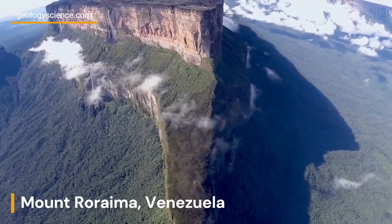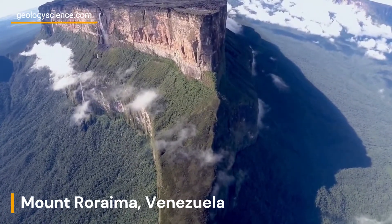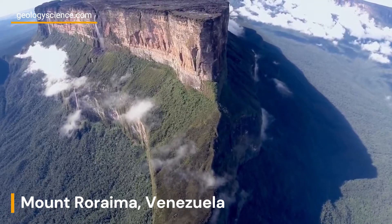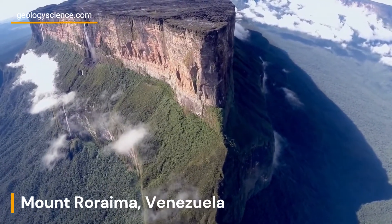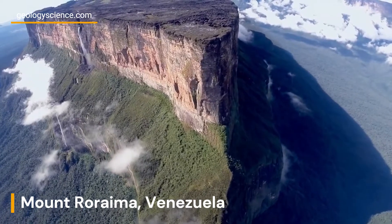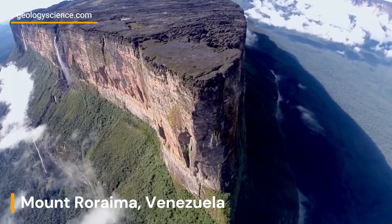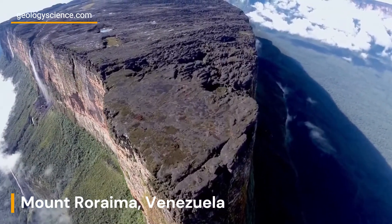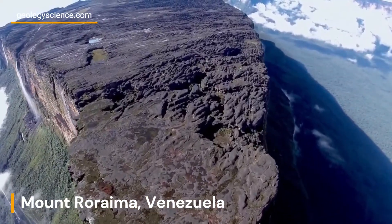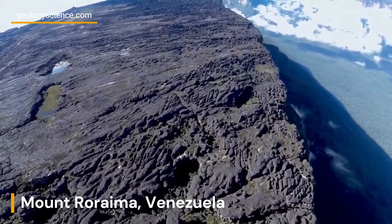Mount Roraima stands as a testament to the incredible forces of nature that have shaped our planet over millions of years. Its unique geological composition, combined with its isolation and extraordinary biodiversity, make it a truly captivating destination for adventurers and nature enthusiasts. By uncovering the geological wonders of Mount Roraima, we gain a deeper appreciation for the Earth's remarkable geological history and the remarkable beauty it has to offer.